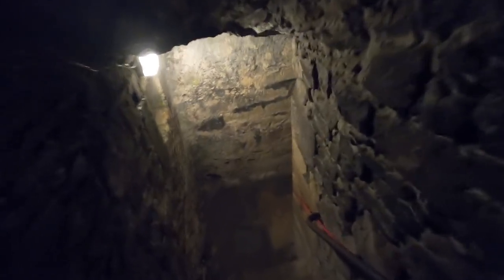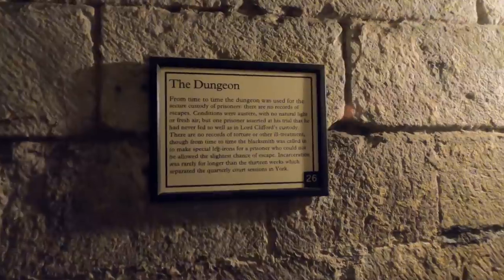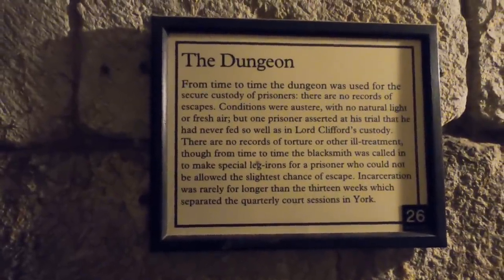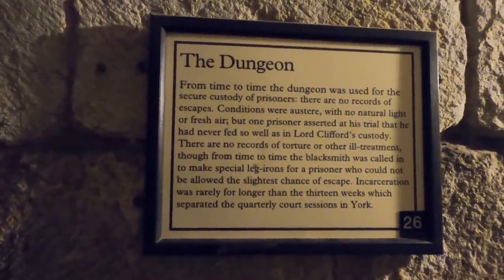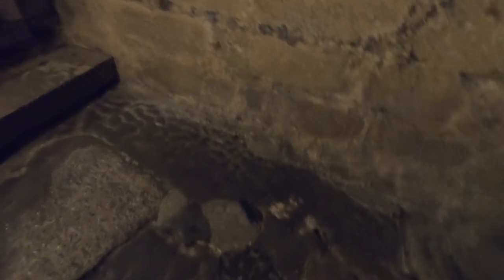We're going down the dungeon. From time to time the dungeon was used for the secure custody of prisoners — no records of escapes. Conditions were austere with no natural light or fresh air, but one prisoner asserted in his trial he'd never fed so well as in Lord Clifford's custody. There are no records of torture or ill treatment, though from time to time the blacksmith was called in to make special leg irons. Incarceration was rarely for longer than 13 weeks, which separated the quarterly court sessions in York.